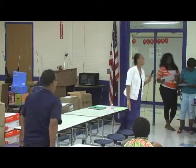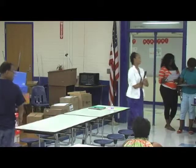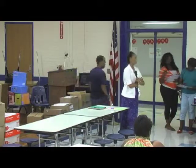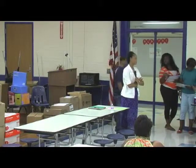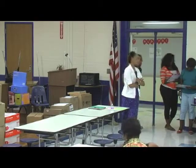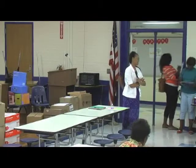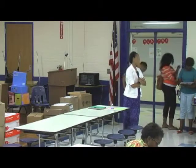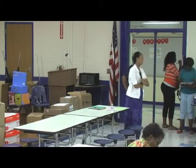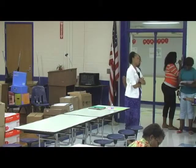[Audience member:] I know typically in other areas where this is an issue, the solution is to redraw the lines. Wadmalaw was always a separate island and a separate district, and Mount Zion and Angel Oak have divided the population on John's Island. Has it been discussed to redraw the lines so that some of John's Island comes to Wadmalaw?